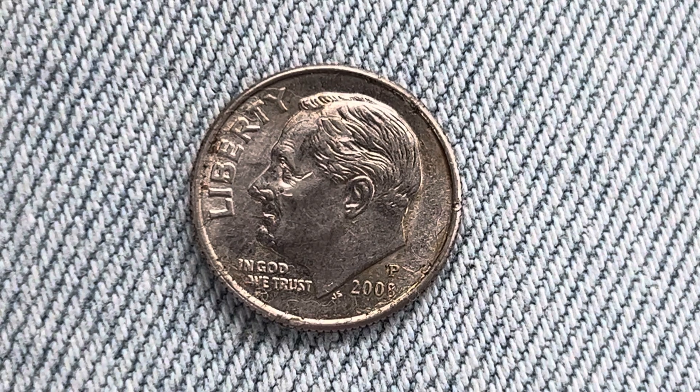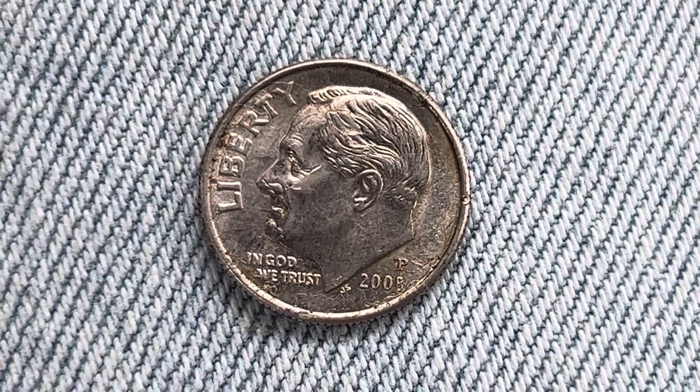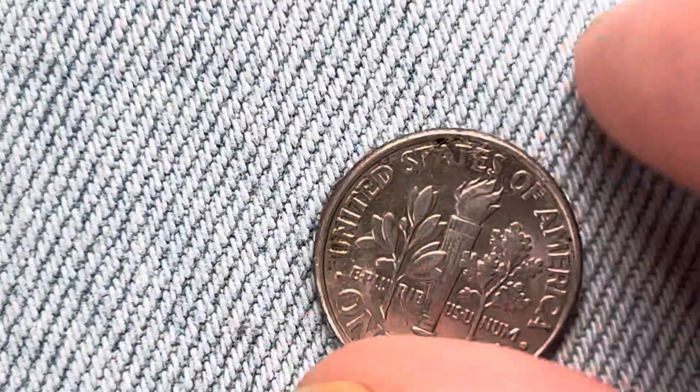We are currently enjoying a look at the front of the coin — you may also call this the obverse, or simply heads. Now let's flip this coin over to enjoy a look at the back,